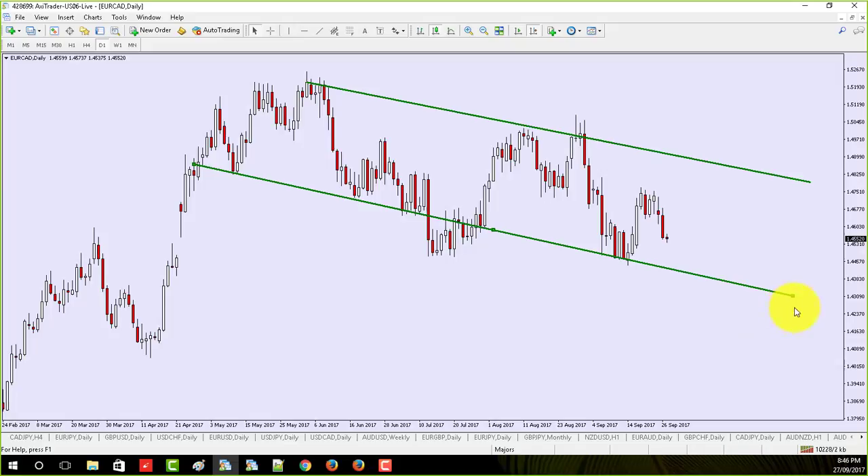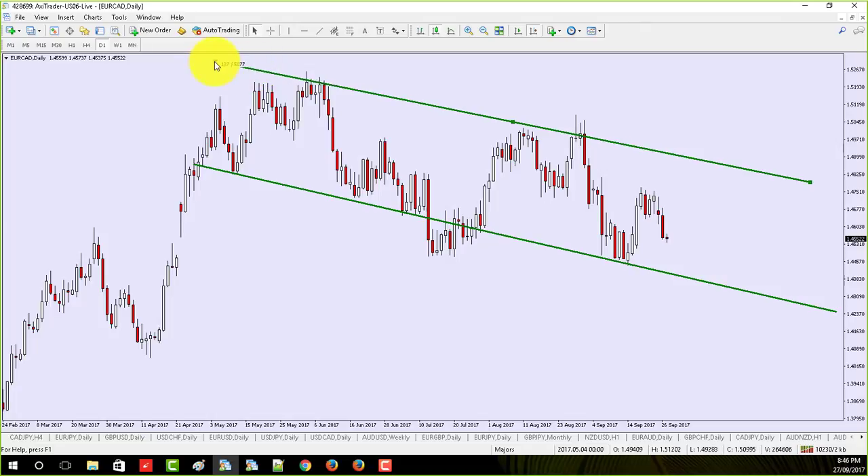I feel like I'm at my best when I don't look at the charts that often. The fewer looks I give the chart, the more likely I am to see it for what it is. Sometimes you get locked into confirmation bias — you see things that confirm your view, and anything else you throw out the window. Being away from the charts is why I think taking a break is great.